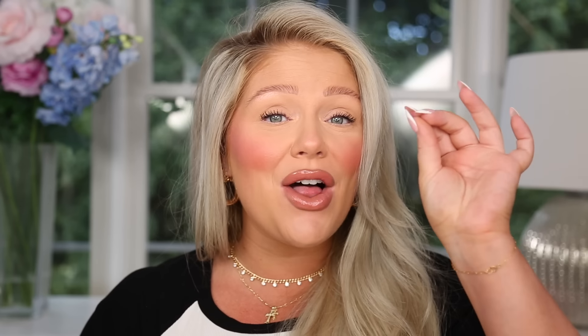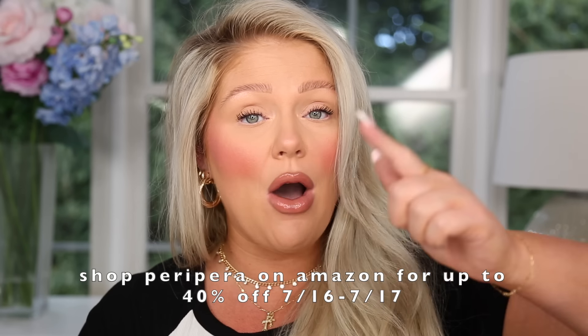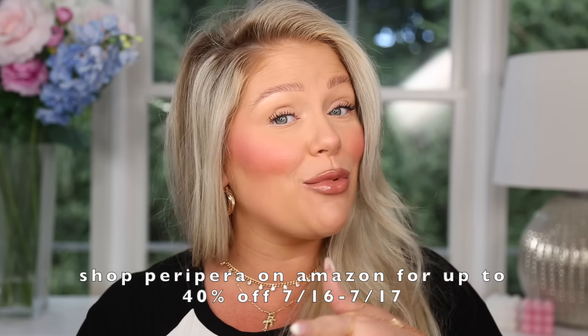I'll link them down below — you can find them on Amazon. Thank you so much to Peripera for partnering with me; they are having their biggest sale of the year running right now, so check them out before they sell out.